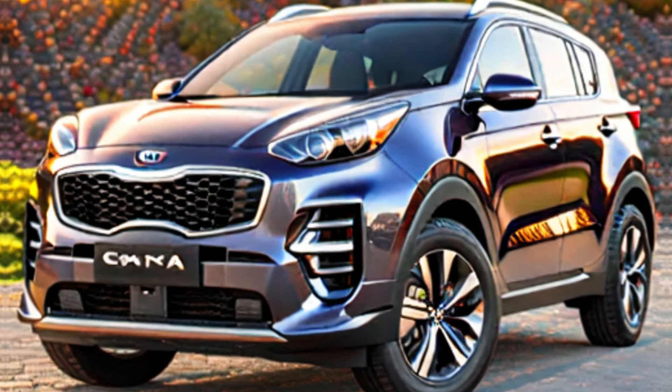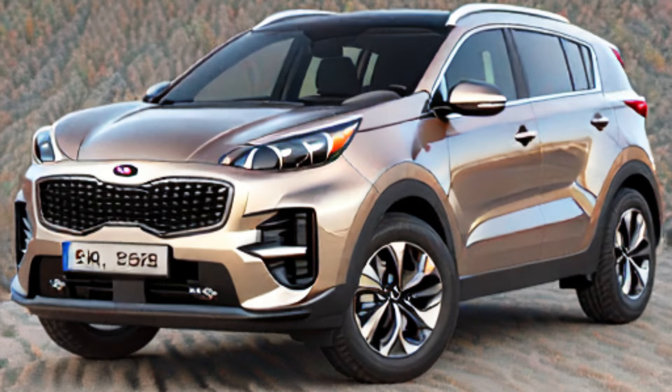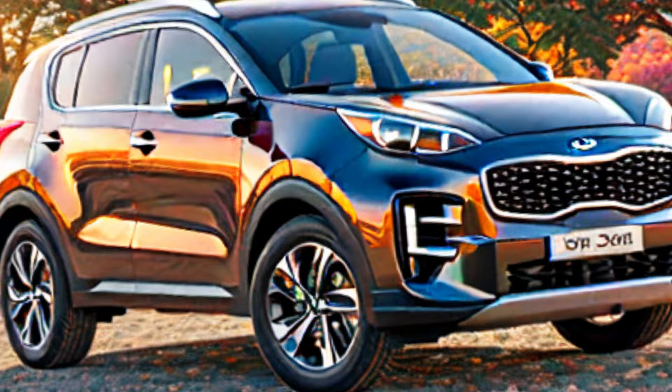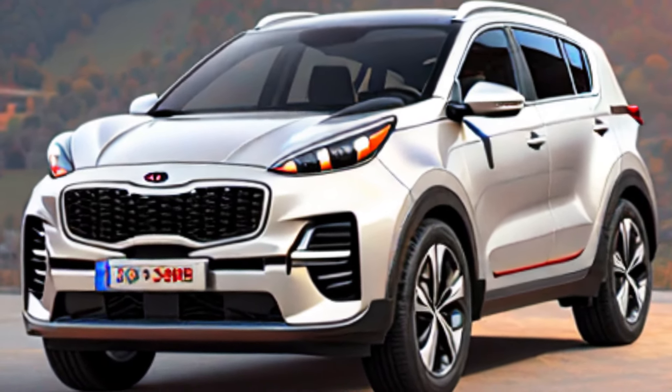Other features include a full suite of Kia DriveWise driver assistance technologies, including lane departure warning, automatic emergency braking, and adaptive cruise control. Additional highlights include a panoramic sunroof, heated and ventilated seats, and a premium sound system.